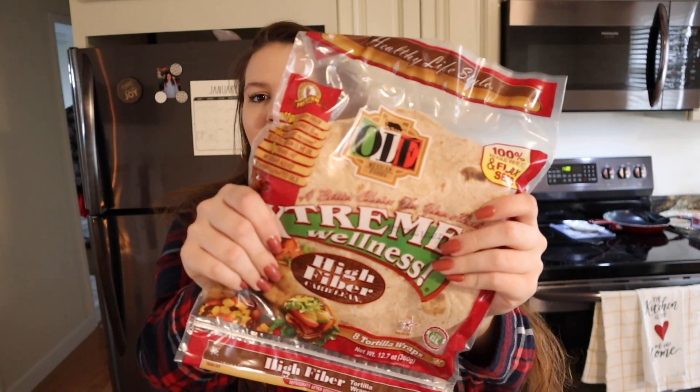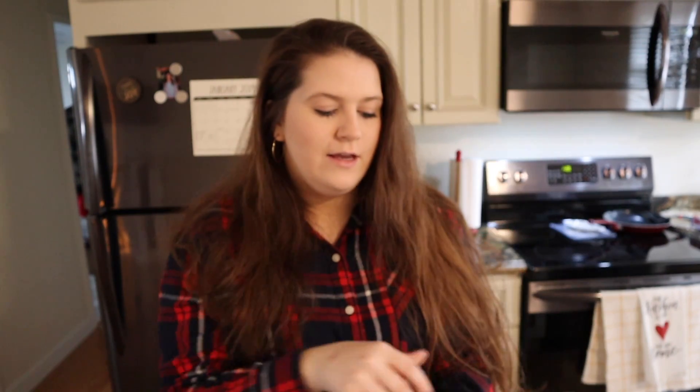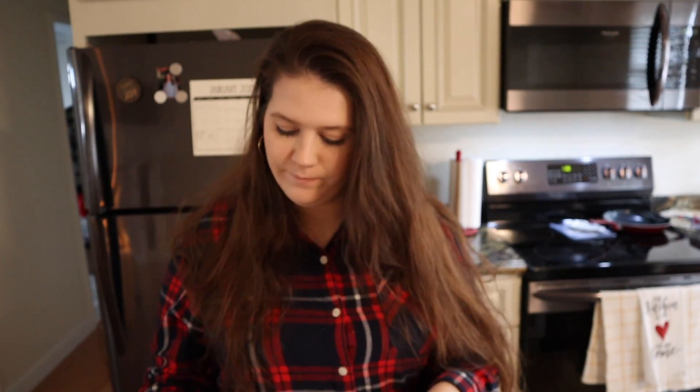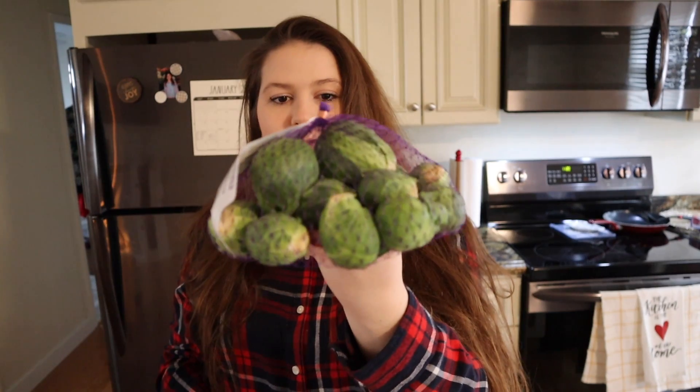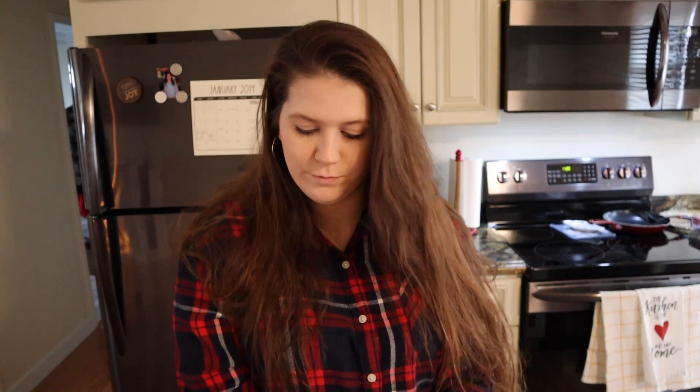I got another pack of the Olay Extreme Wellness tortillas. These are the one-point tortillas and they are super good. I also got a one-pound bag of brussels sprouts. If you've been watching my channel lately you know I've been in love with the fresh brussels sprouts.